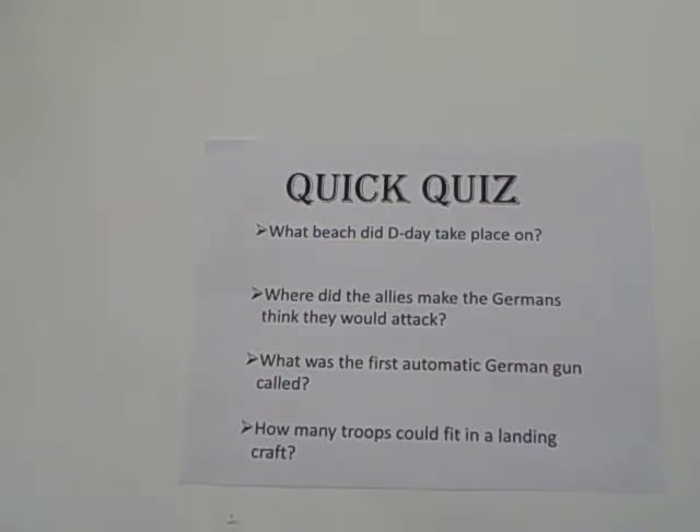Quick quiz — here's a quick quiz to test what you learned. Question one: What beach did D-Day take place on? Question two: Where did the Allies make the Germans think they would attack? Question three: What was the first automatic German gun called? Question four: How many troops could fit in a landing craft?